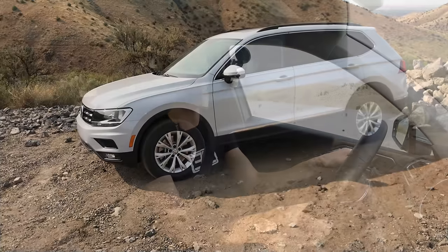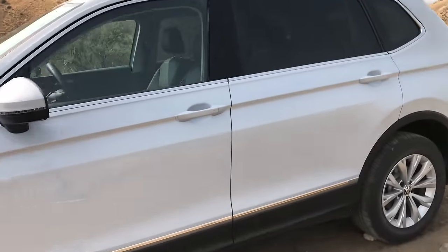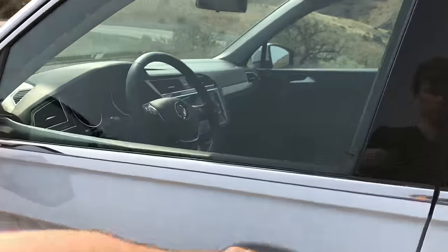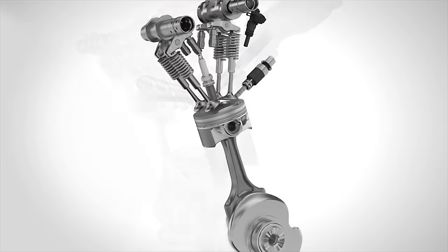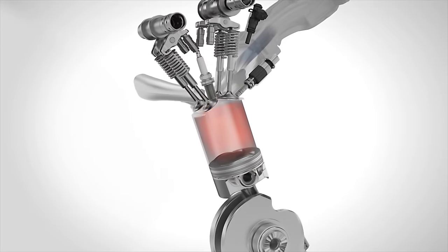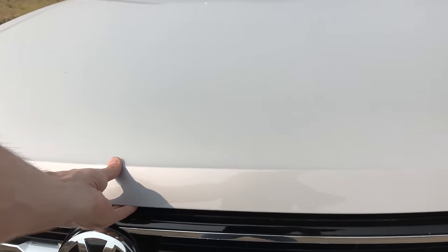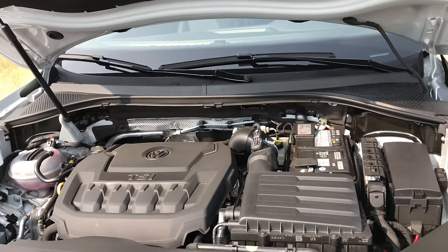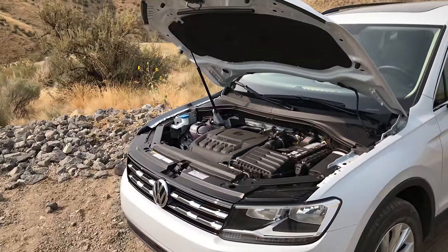Hello everyone and welcome. We are inside of the 2018 Volkswagen Tiguan. This is Volkswagen's first model running their new EA 888 engine running the new Budak cycle — a new engine cycle which Volkswagen developed, named after their powertrain engineer who developed it. This cycle is basically a variation of the modern Atkinson cycle, which is a variation of the Miller cycle without a supercharger.